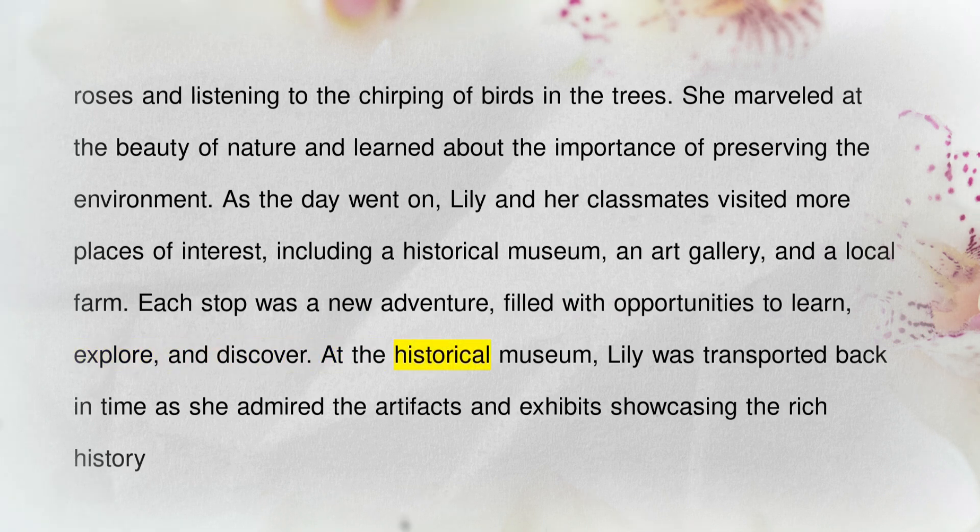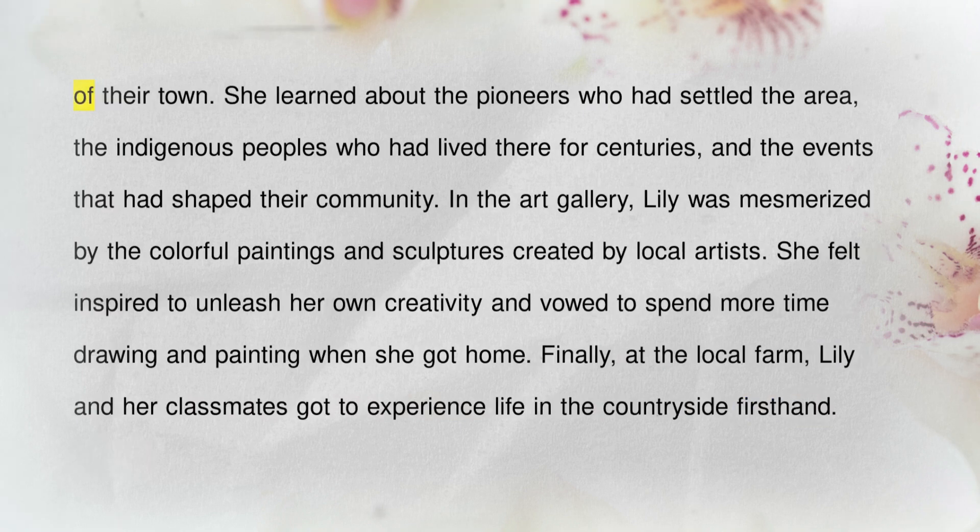At the historical museum, Lily was transported back in time as she admired the artifacts and exhibits showcasing the rich history of their town. She learned about the pioneers who had settled the area, the indigenous peoples who had lived there for centuries, and the events that had shaped their community.